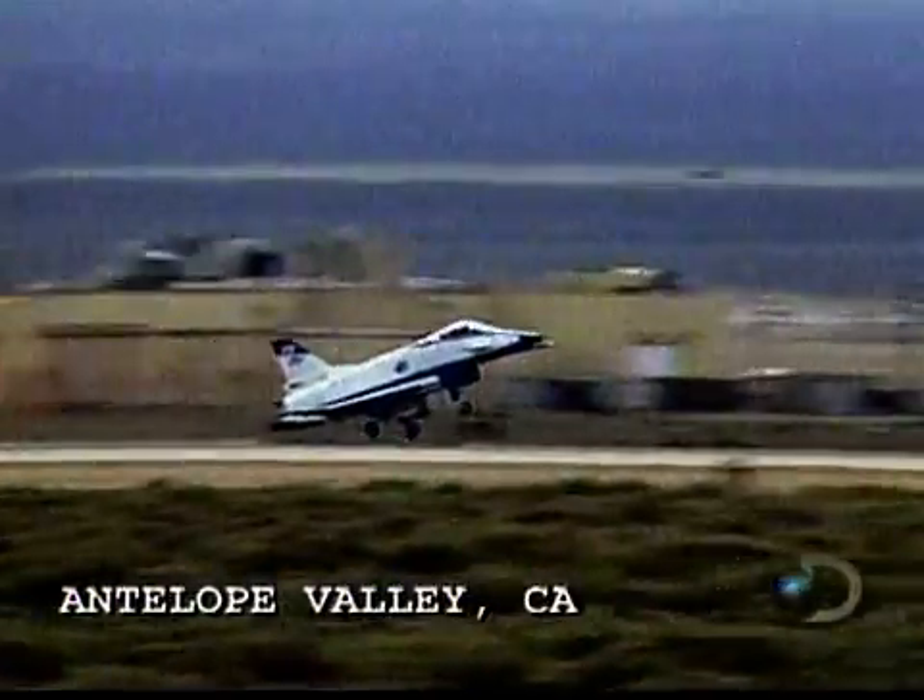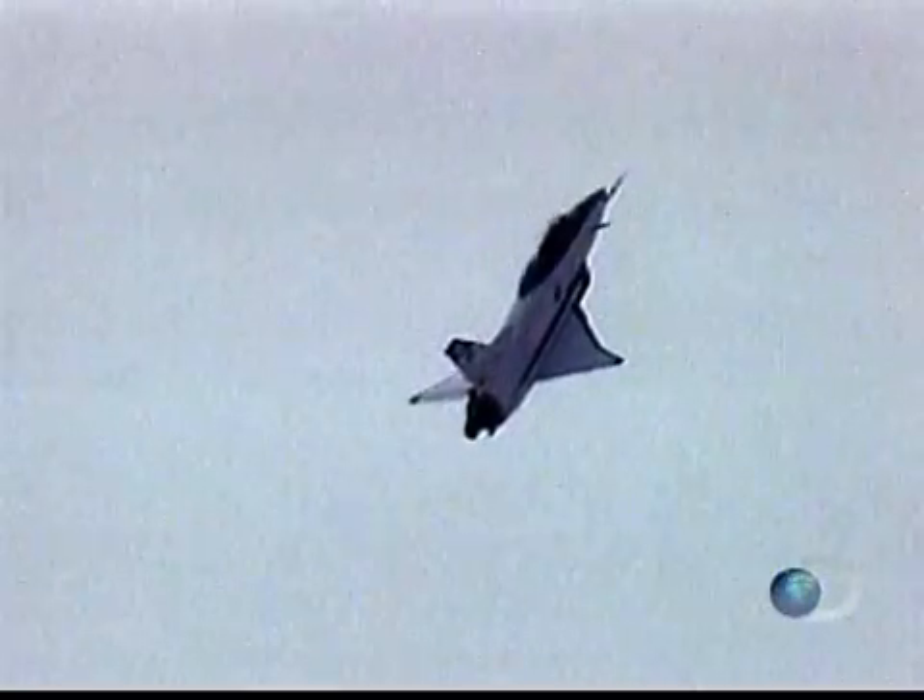Antelope Valley, California, 1995. Today, the X-31 is on its 67th test flight, and has ascended to an altitude of 23,000 feet. This will be the last one.